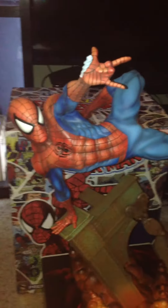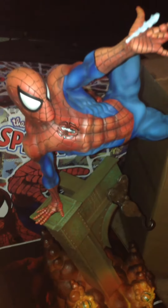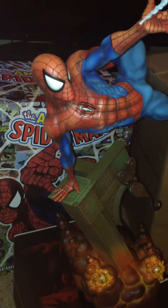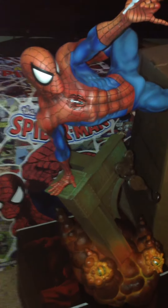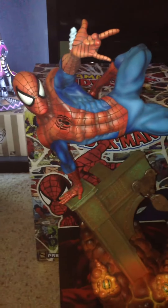But man, it just turned out awesome. I'm so pleased with it. I can't wait to pair it with the Green Goblin statue that comes out early 2017. That's going to be just awesome together — these two fighting each other.